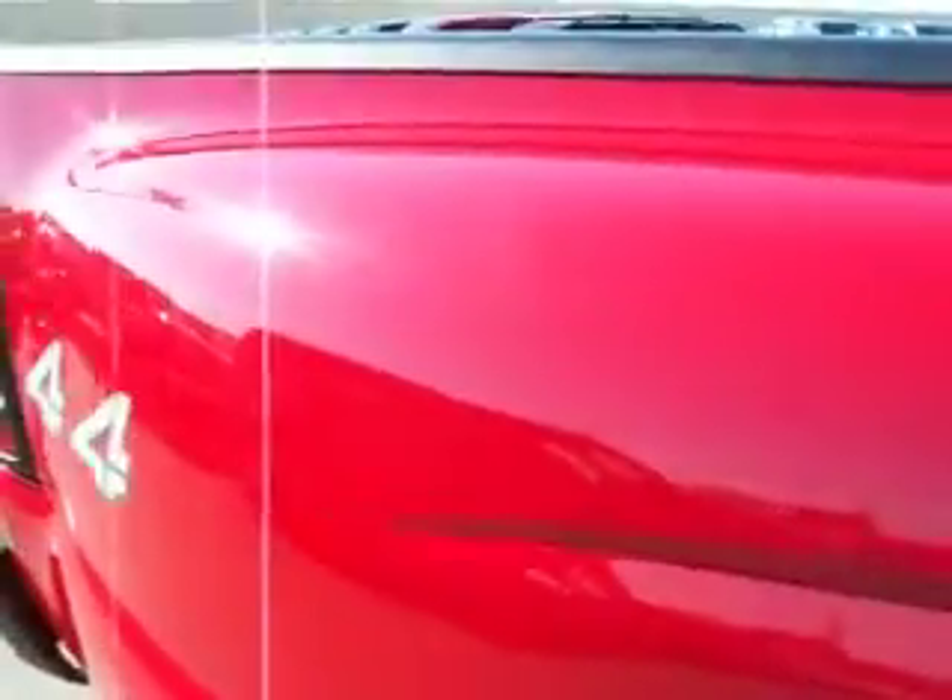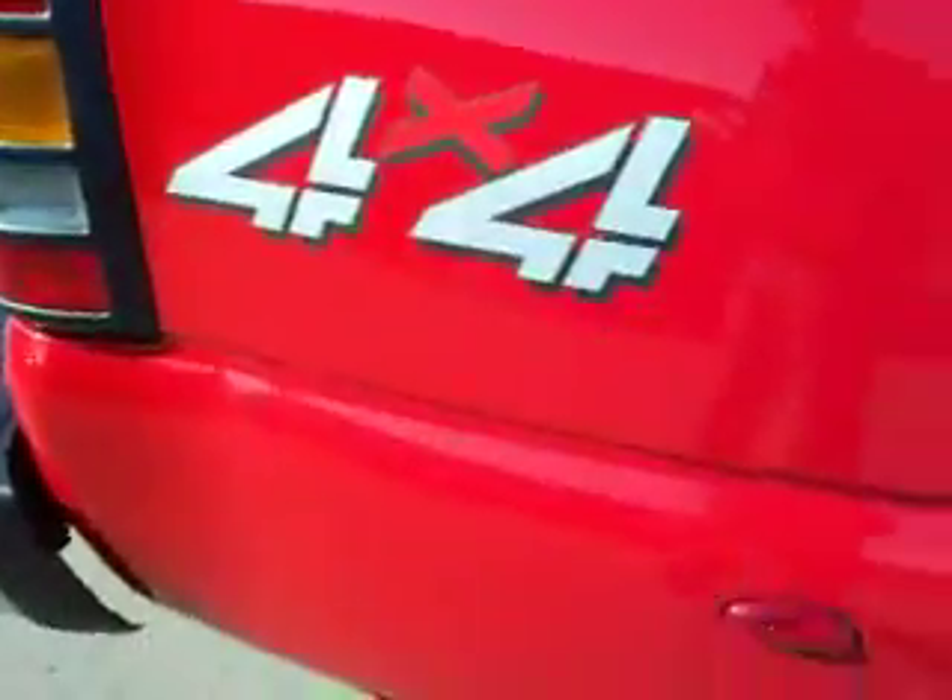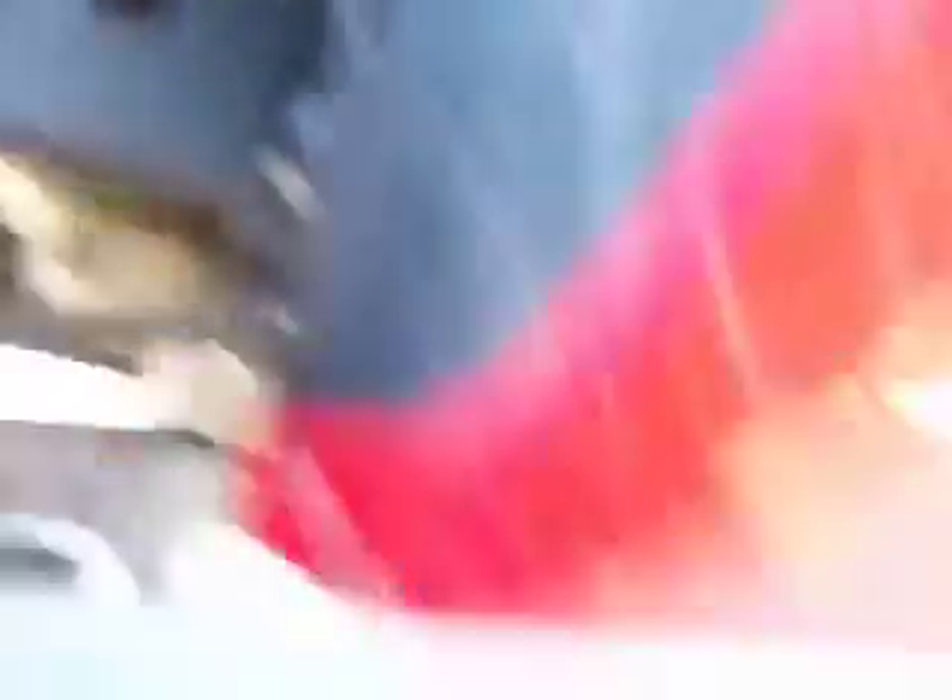The tubs are very clean on it. You can take these videos so if you do live far away you can have confidence in the vehicle that you're purchasing. As you can see the frame is very clean, no rust — it's like that all the way underneath.